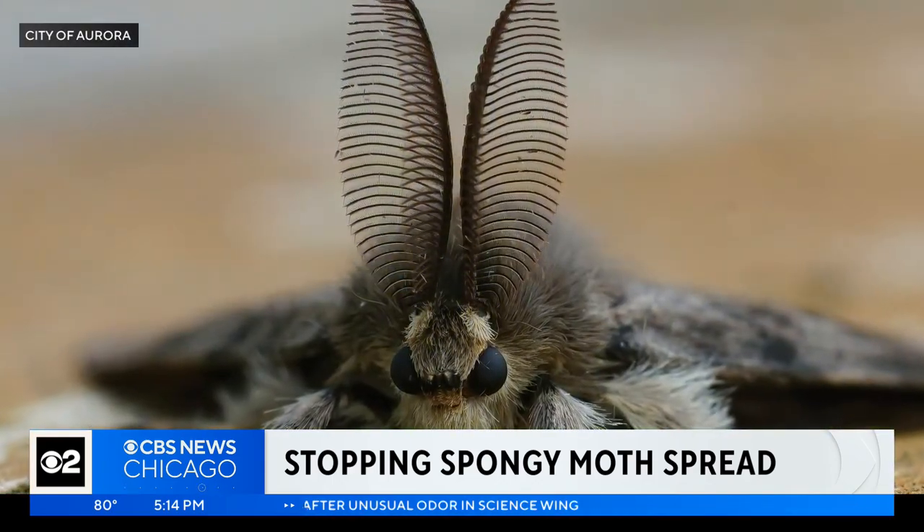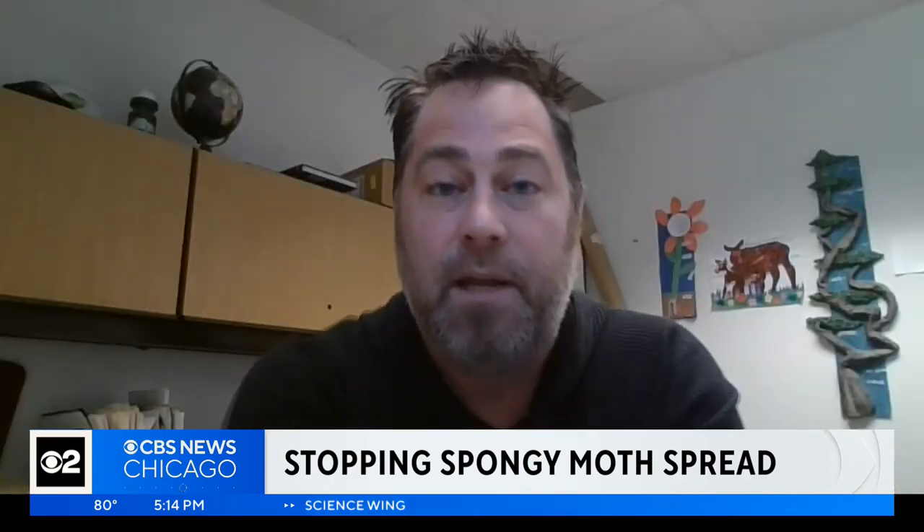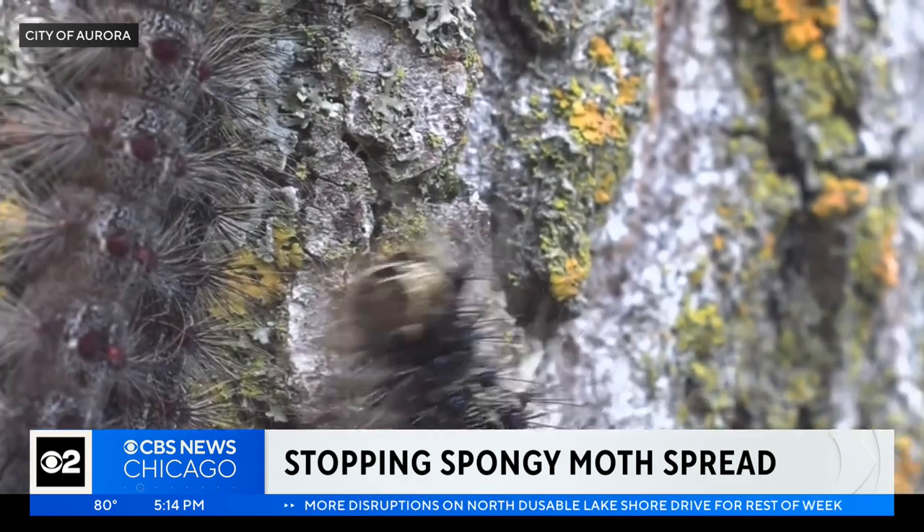It's an invasive species that's been around well over a century. Scott Shermer with the Illinois Department of Agriculture knows the insect inside and out.